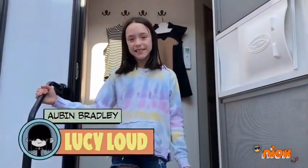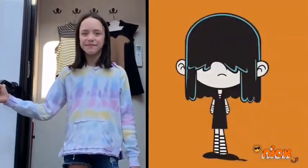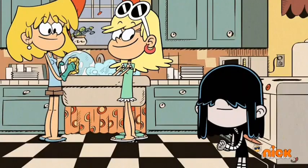Hey everybody, it's Aubyn and here's how I become Lucy Loud. Join me in all of the super fun pre-show rituals.